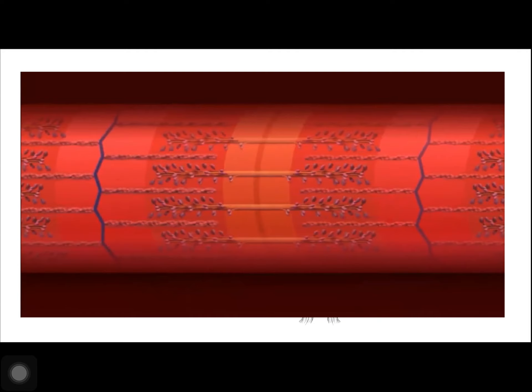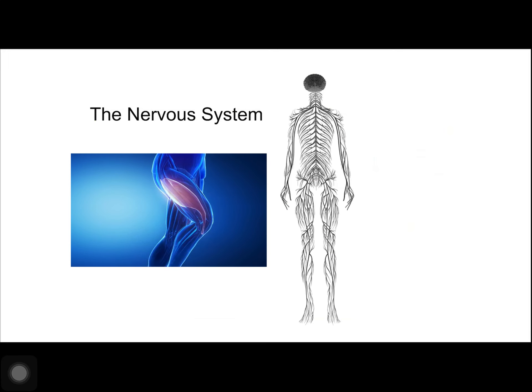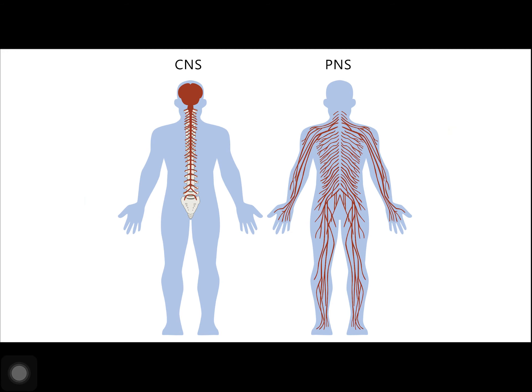All muscle contractions are facilitated by the nervous system. While there is a great diversity among different vertebrate nervous systems, they all share one basic structure: a central nervous system, the CNS, which contains a brain and a spinal cord, and a PNS, made of a peripheral sensory and motor nerve system.